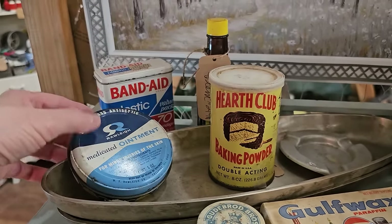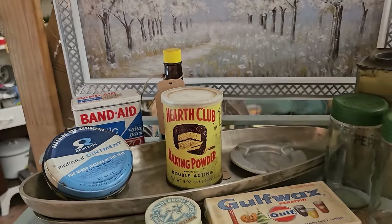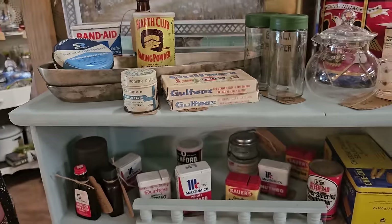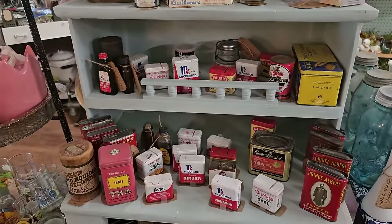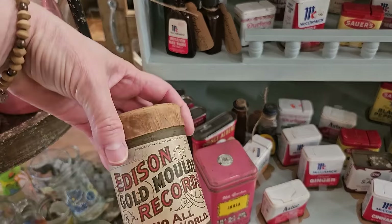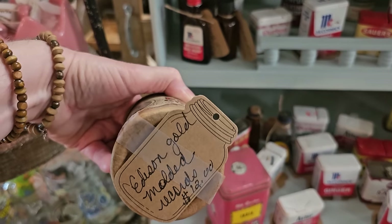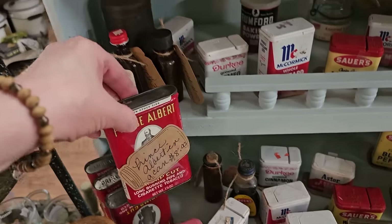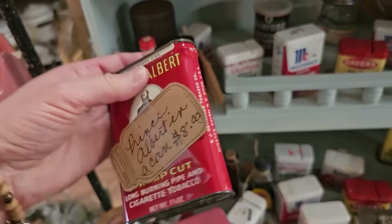And these old Band-Aid flip-up tops. Do y'all remember having that in your kitchen growing up? And I was looking at this. It looks like maybe an old record. A Thomas Edison record, $12. Who knew they looked like that? And Prince Albert — I had a grandfather that loved Prince Albert tobacco. We'd always get them that for birthday or Christmas.